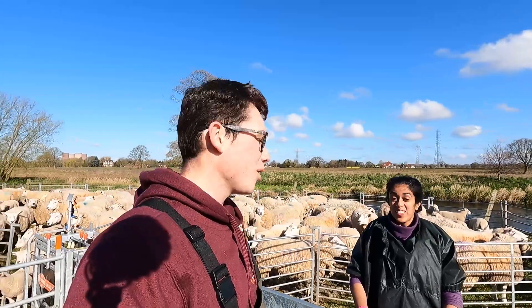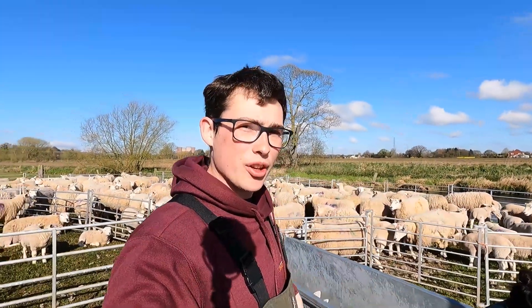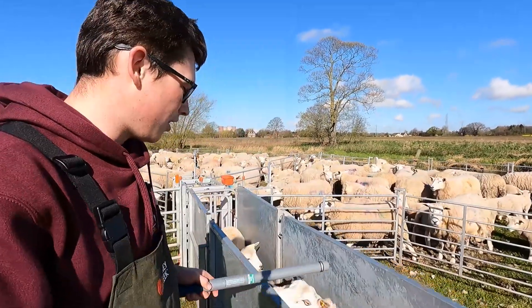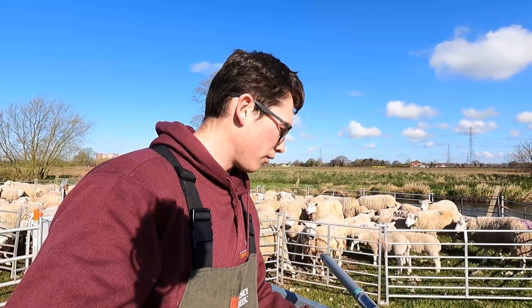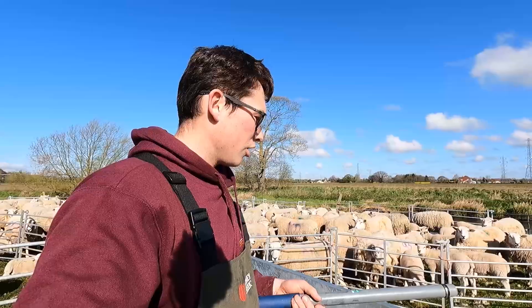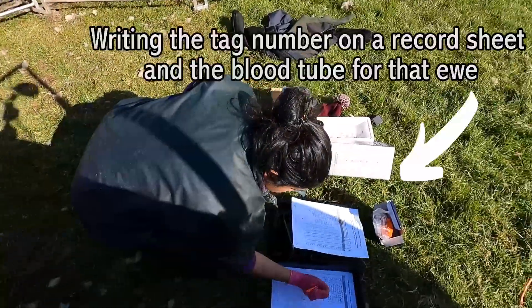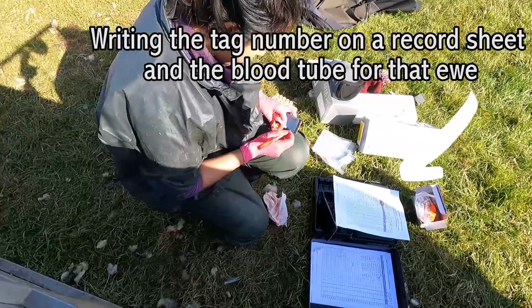I'm just going to explain exactly what we're doing. First of all I scan the ear tag — that's UKO10363513231 — and Freya just writes it down because obviously you've got to record it, and she writes it on the blood tube, just like so.